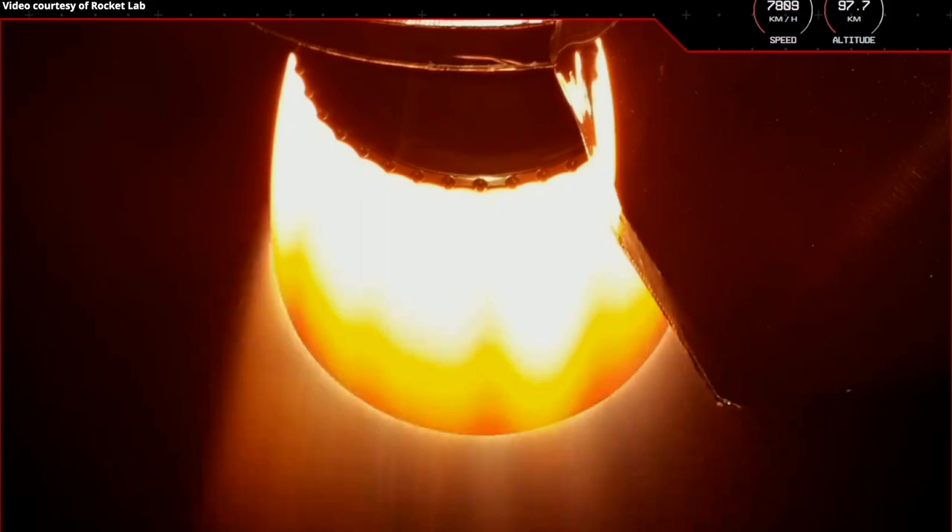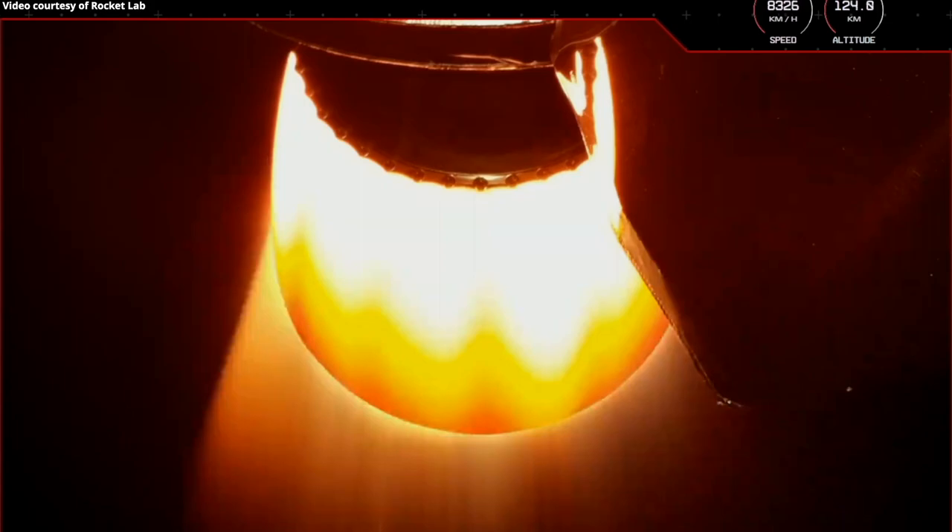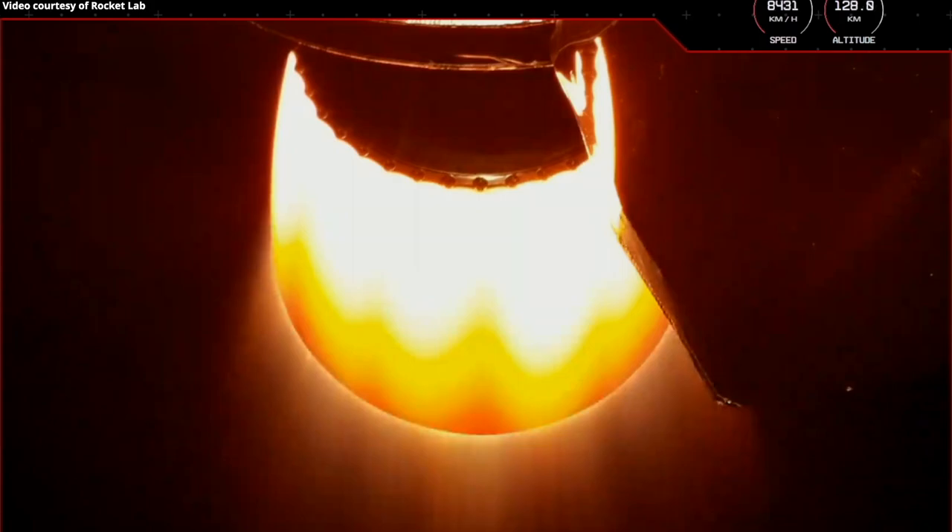Next on the checklist is separating the rocket's fairing and jettisoning the nose cone that protects the payloads during flight. This middle-of-the-night launch means it might be too dark to see the separation event on screen, but keep an eye out anyway as we listen in to mission control. Fairing jettison succeeded — Electron's fairing has successfully been deployed. Stage two is continuing well with its payloads to orbit.